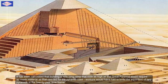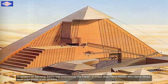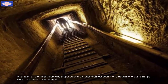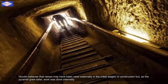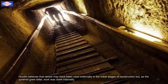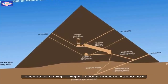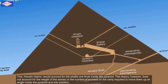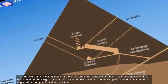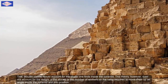A variation on the ramp theory was proposed by French architect Jean-Pierre Houdin, who claims ramps were used inside the pyramid. Houdin believed that ramps may have been used externally in the initial stage of construction, but as the pyramid grew taller, work was done internally. The quarried stones were brought in through the entrance and moved up the ramp to their position. These, Houdin claims, would account for the shafts one finds inside the pyramid. This theory, however, does not account for the weights of the stones or the number of workers on the ramp required to move them up inside the pyramid and into position.